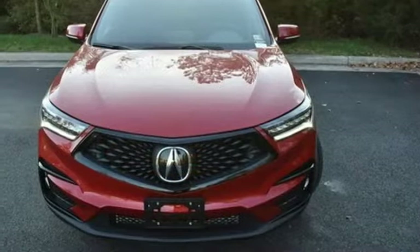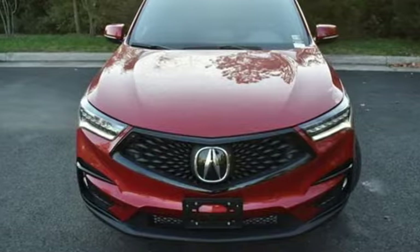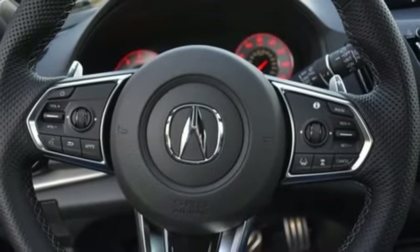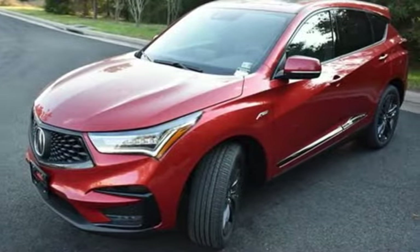Auto-dimming rearview mirror, external memory control, memory exterior door mirror settings, driver memory seats, front and rear parking sensors, and integrated navigation system with voice activation.